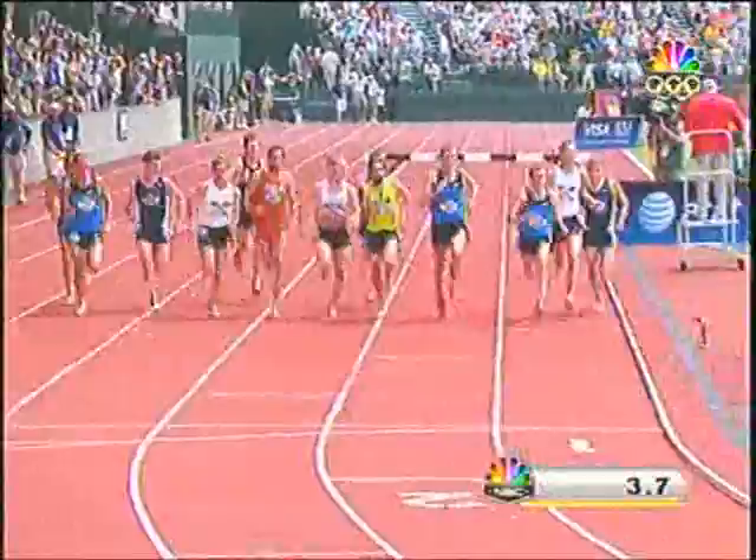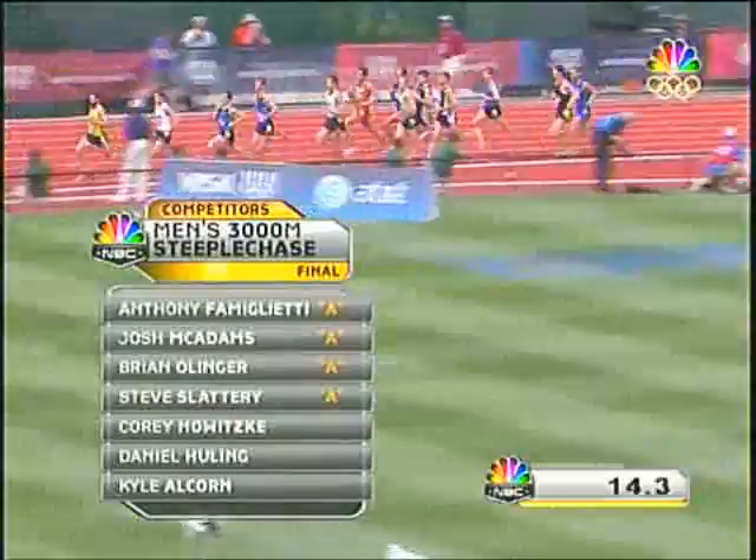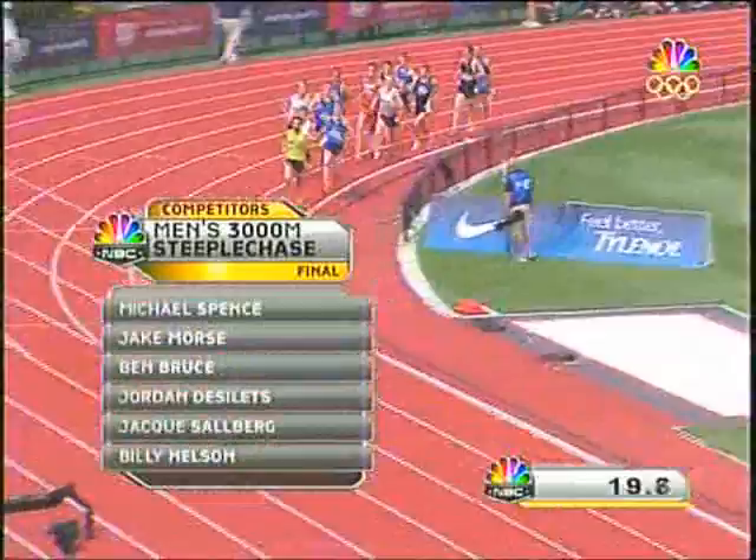Here's the start. Seven and a half laps long, with a total of 28 hurdle jumps. That water jump will be once per lap. For McAdams to make this Olympic team, he needs to stay out of trouble early on and maintain just enough contact to use his ferocious kick at the end.